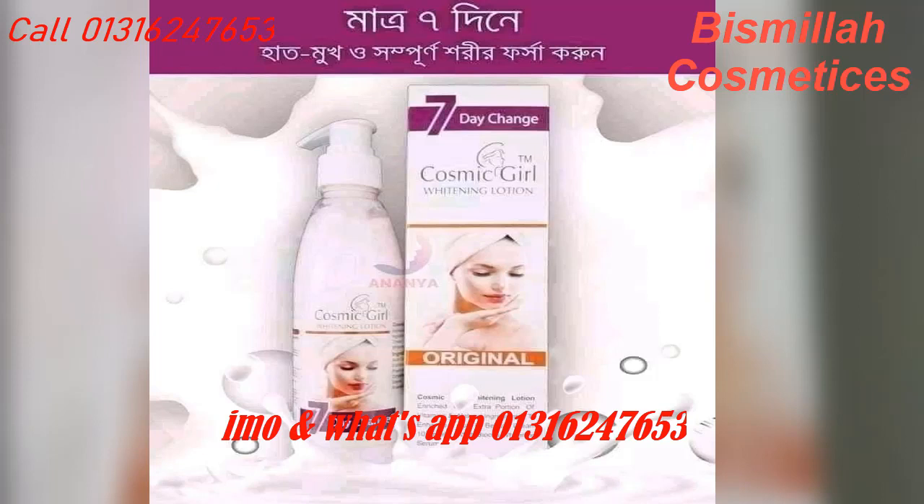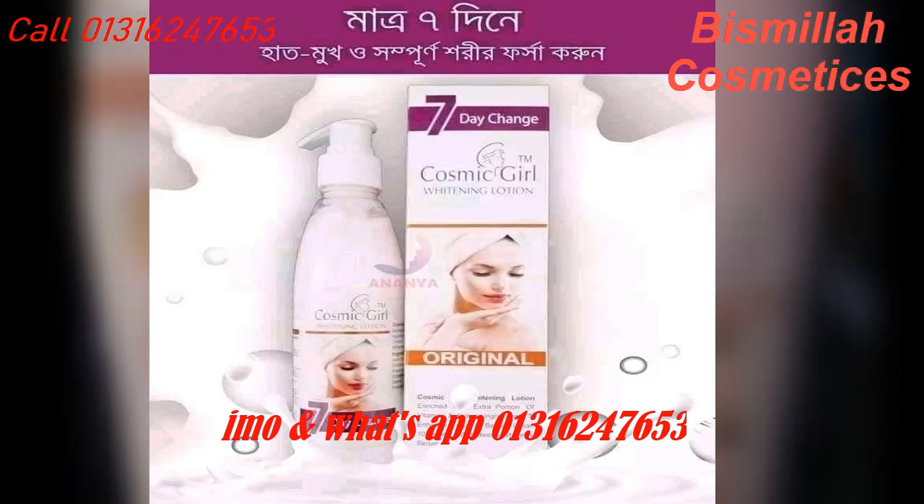This is Cosmic Girl whitening lotion. This is the skin lotion — it's helpful to use and beneficial for the skin.